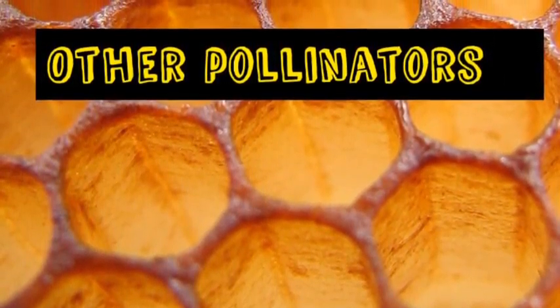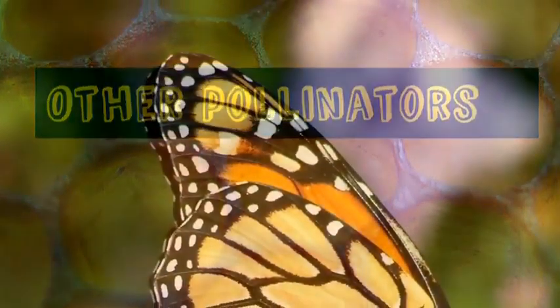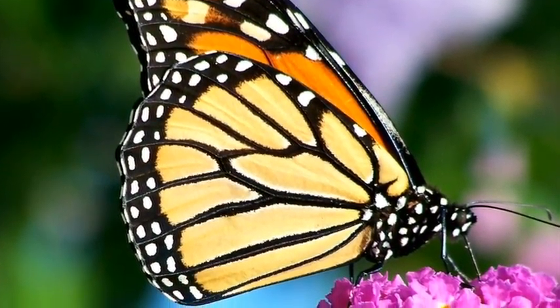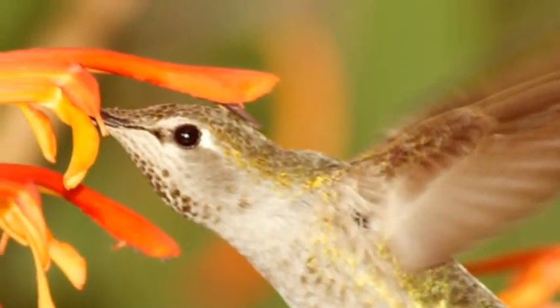Other pollinators. Monarchs and hummingbirds may also be pollinators, even flies and wasps — although bees are the most important.